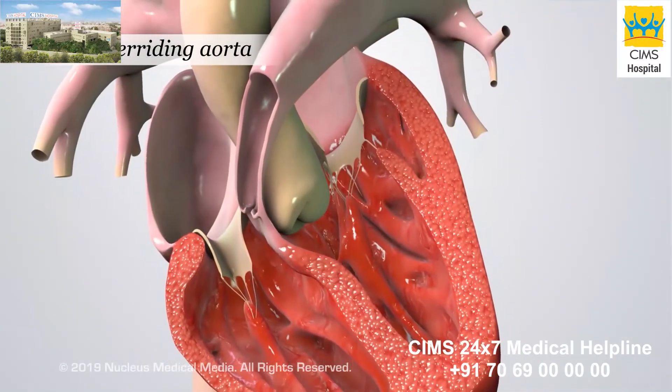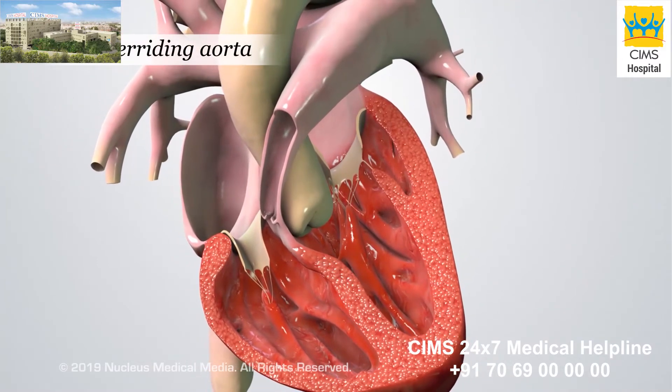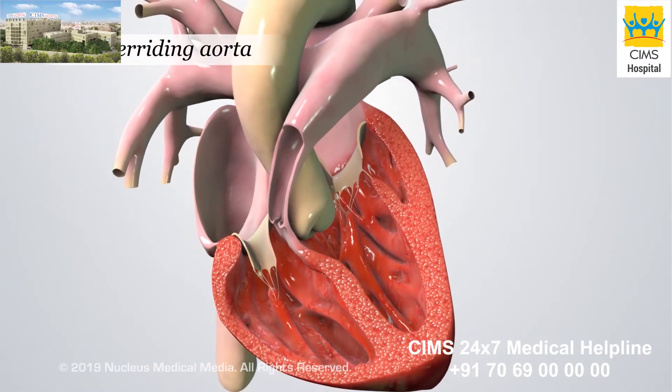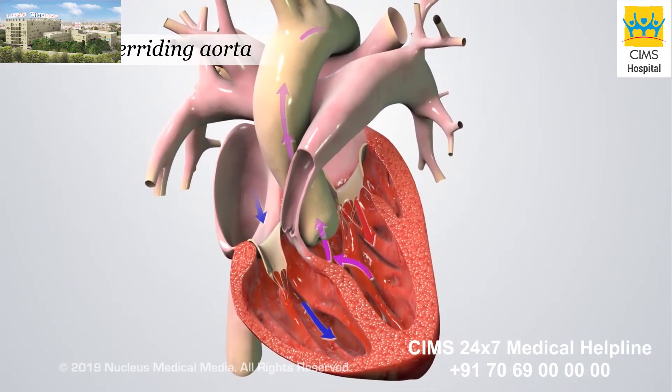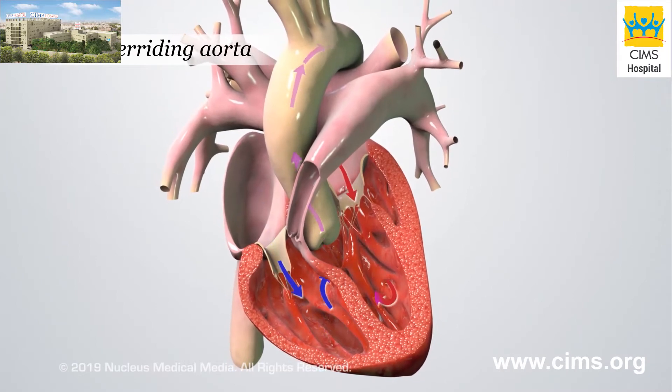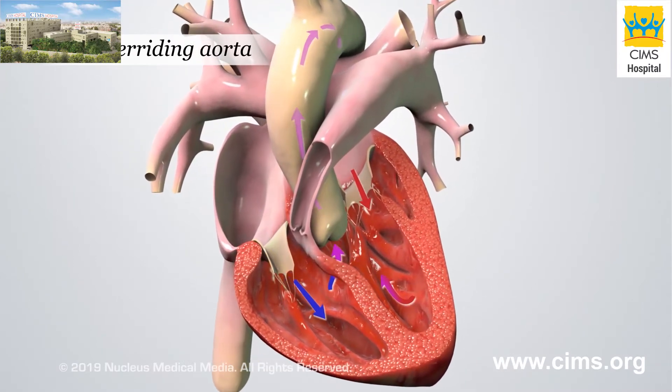An overriding aorta means the aorta is shifted slightly from its usual location on the heart. It sits right over the ventricular septal defect. This allows blood from both ventricles to flow through the aorta. As a result, some oxygen-poor blood may flow to the body.